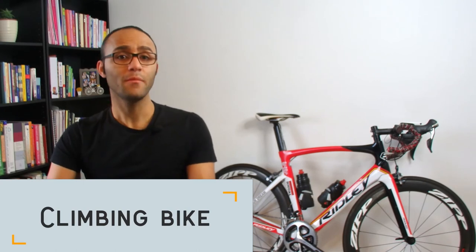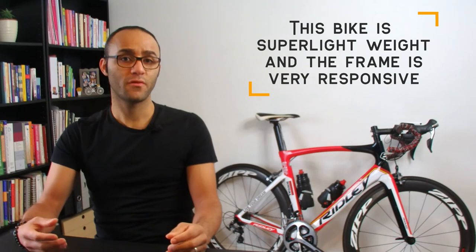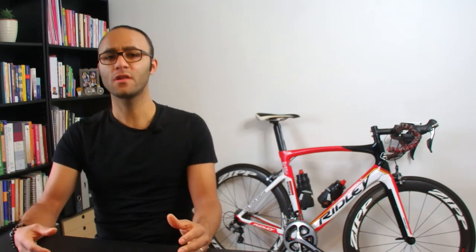The next bike on the list is the climbing bike. If climbing is your thing, you need to get the lightest bike you can, since you'll be fighting against gravity all the way up the hills. This bike is super lightweight, the frame is very responsive and stiff, since you want every single watt you produce to be transferred to your rear wheel. The gears on this bike can change significantly depending on your riding style and other rides you do.